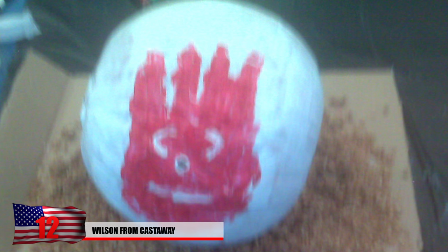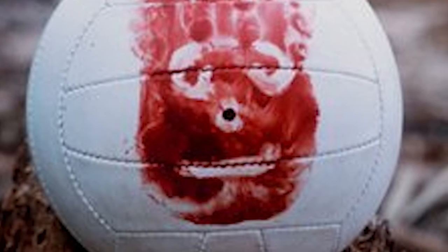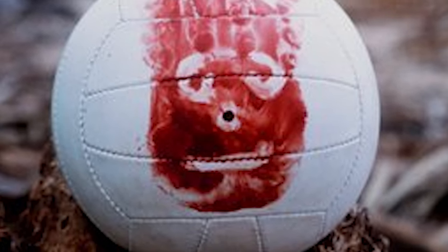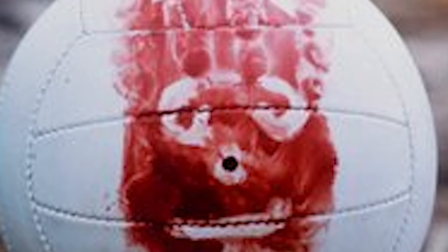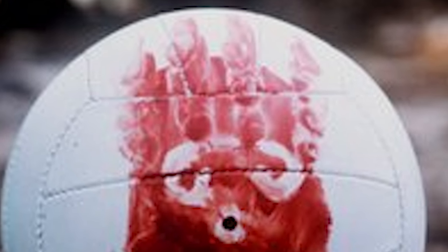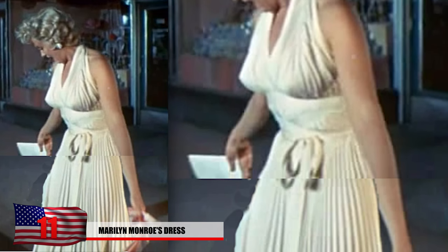Number 12: From the movie Cast Away, where Tom Hanks gets trapped on a desert island and essentially loses his mind, comes this prop. This isn't your ordinary volleyball — it's also Tom Hanks' best friend during the film, and it managed to sell for a whopping $18,400 after the film came out. Wilson has made appearances and been the butt of many jokes on TV and in other pop culture references.